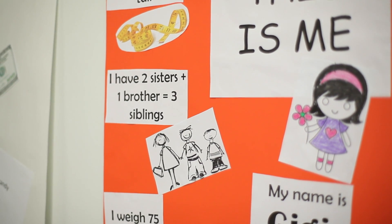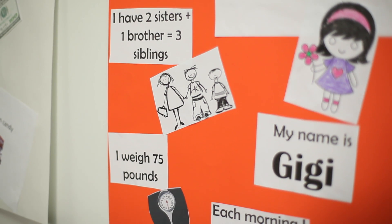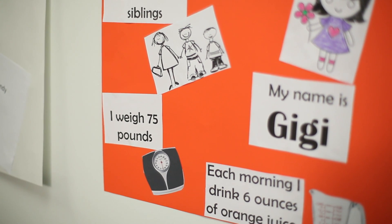So the student can say, my name is Gigi, I am seven years old, I am 46 inches tall — they're going to describe themselves using numbers.